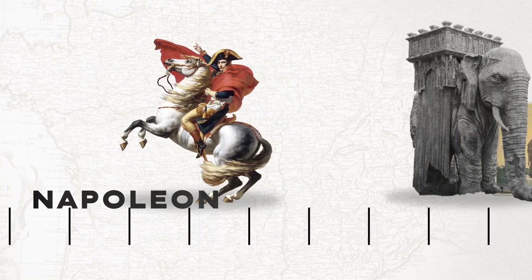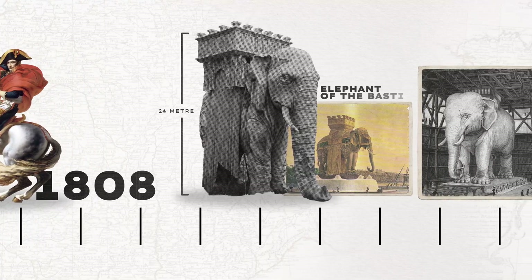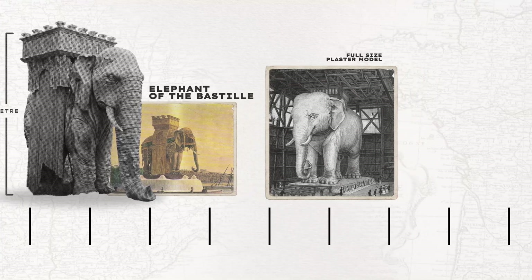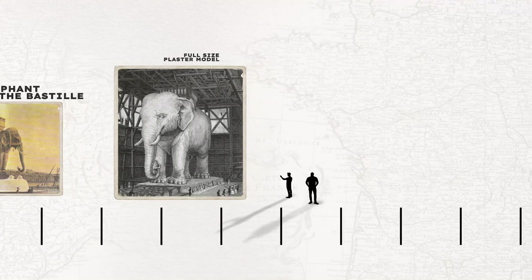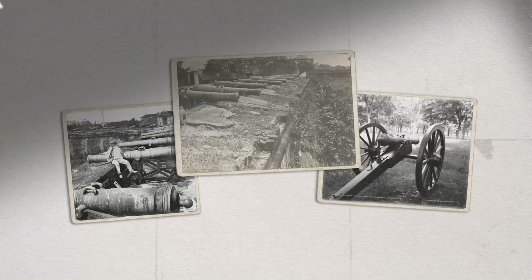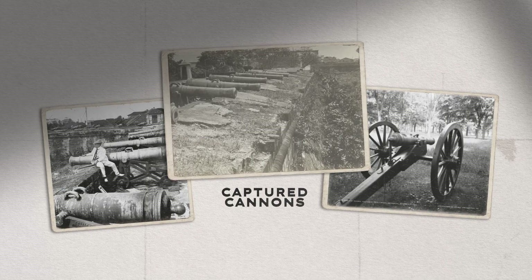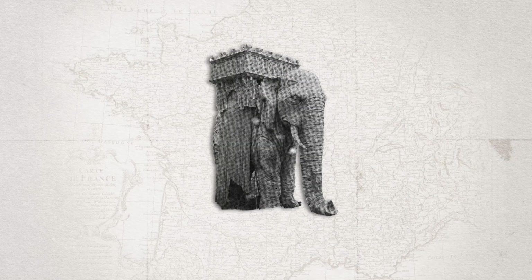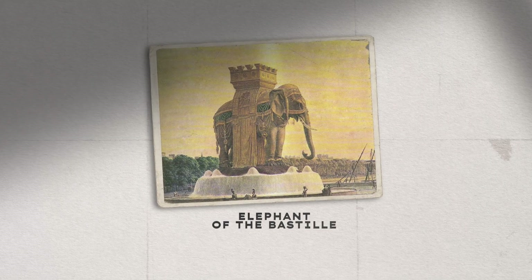After the revolution, Napoleon sought to symbolize France's power. In 1808 he ordered a 24-meter tall bronze elephant to be built at the site of the Bastille. Only a full-size plaster model was actually built — visitors could climb a staircase inside its leg to reach a platform on its back. Napoleon planned to cast the final version from captured cannons, but when he fell, the project stalled, the plaster elephant decayed, became a shelter for the homeless, and was finally demolished. It's a cautionary tale: ambition must have substance or it will crumble.